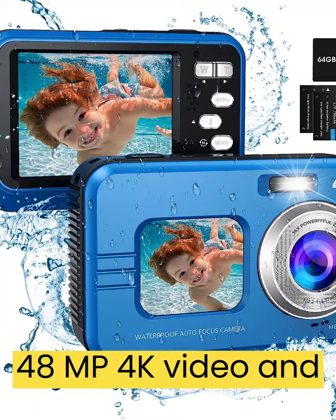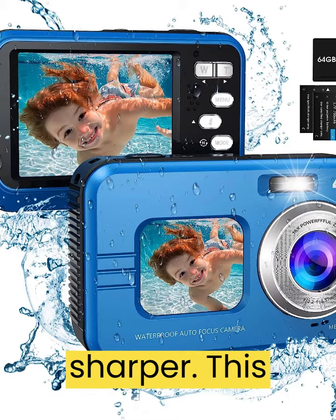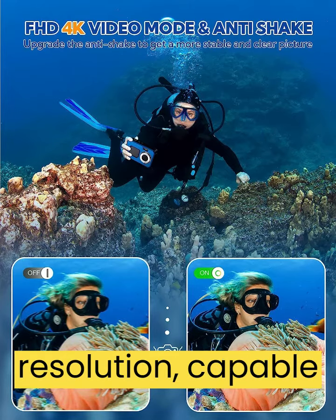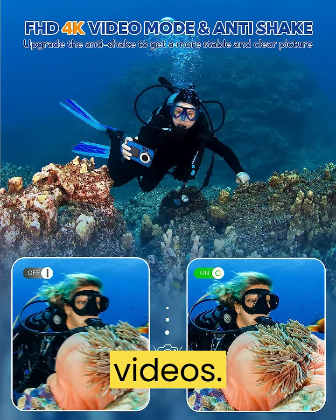48MP, 4K video, and autofocus function makes recording sharper. This underwater camera has an image resolution of up to 48MP pixels and 4K video resolution, capable of capturing high-quality photos and videos.